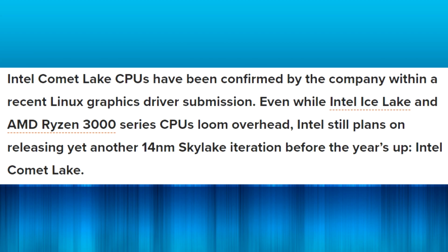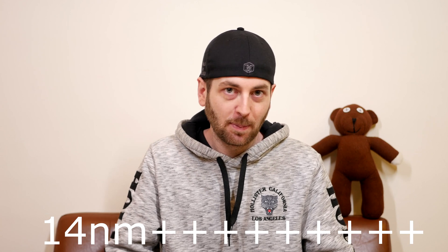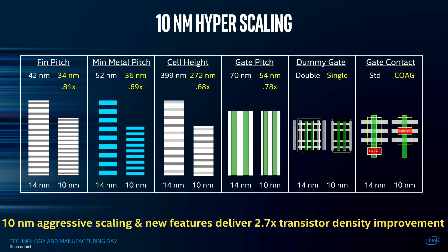It looks like 10 nanometer is going to be delayed even further, and Intel in the meantime are going to be releasing 14 nanometer Comet Lake desktop CPUs this year as a stopgap until Ice Lake — their 10 nanometer CPUs — arrives. Comet Lake is basically going to be the same as Coffee Lake, except the top CPU will probably be a 10-core part, with pretty high clock speeds.